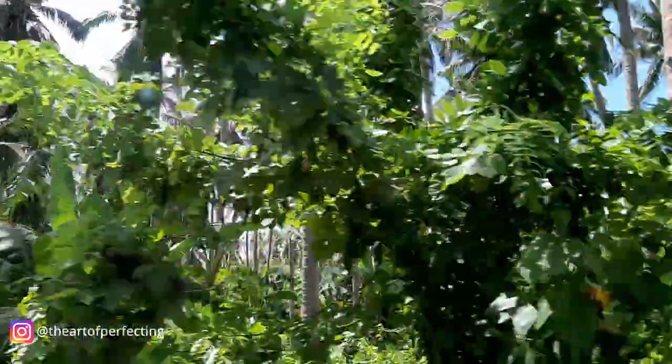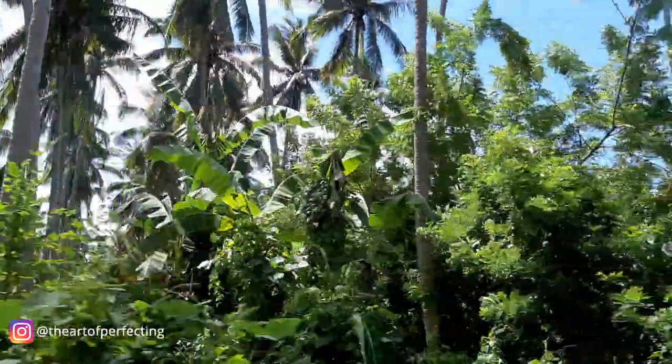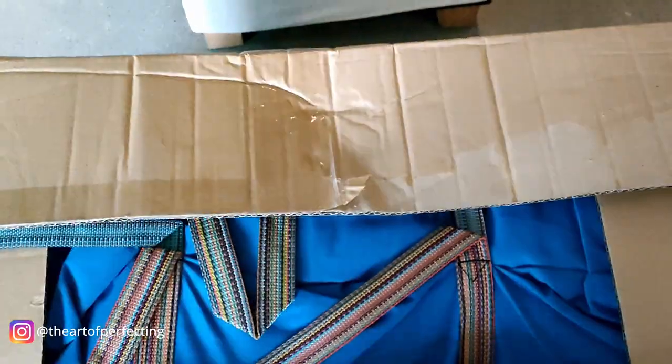Are you up for a big adventure? Let's open this up and see what's inside.